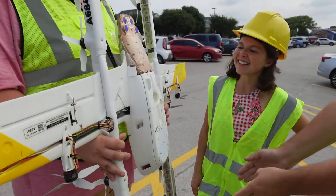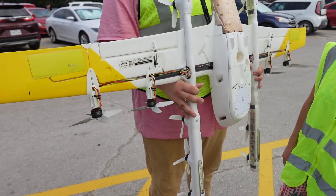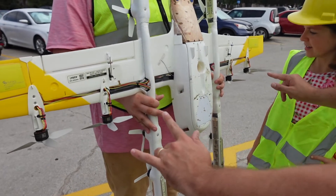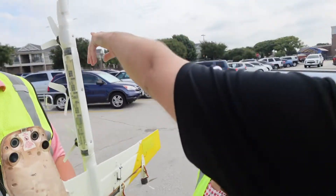You have 12 vertical propellers — that's how it takes off. It takes off vertically and then hovers down to the customer's house. Then you have four forward propellers, and if you look back at the tail, this is the ADS-B antenna.